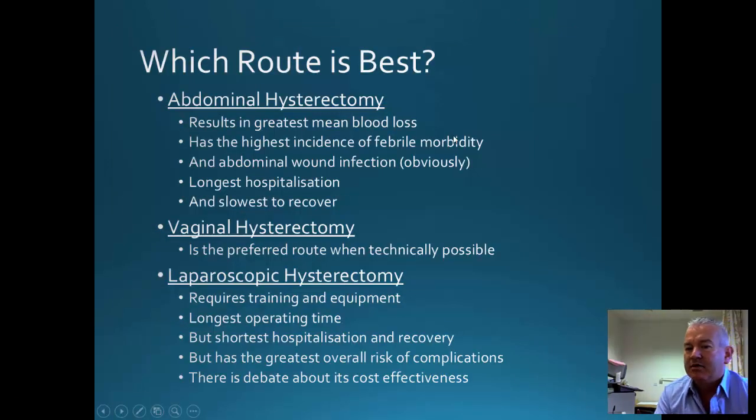So which route is best? Abdominal hysterectomy causes the greatest blood loss and is associated with the highest febrile morbidity and wound infections, as well as the longest recovery time and hospitalisation. Vaginal hysterectomy is the preferred route when technically possible. Laparoscopic hysterectomy, although a very good procedure, requires a lot of training and equipment, has the longest operating time but the shortest hospitalisation and recovery, though it has the overall greatest risk of complications — probably related to training and skill. There is also some debate about its cost effectiveness.